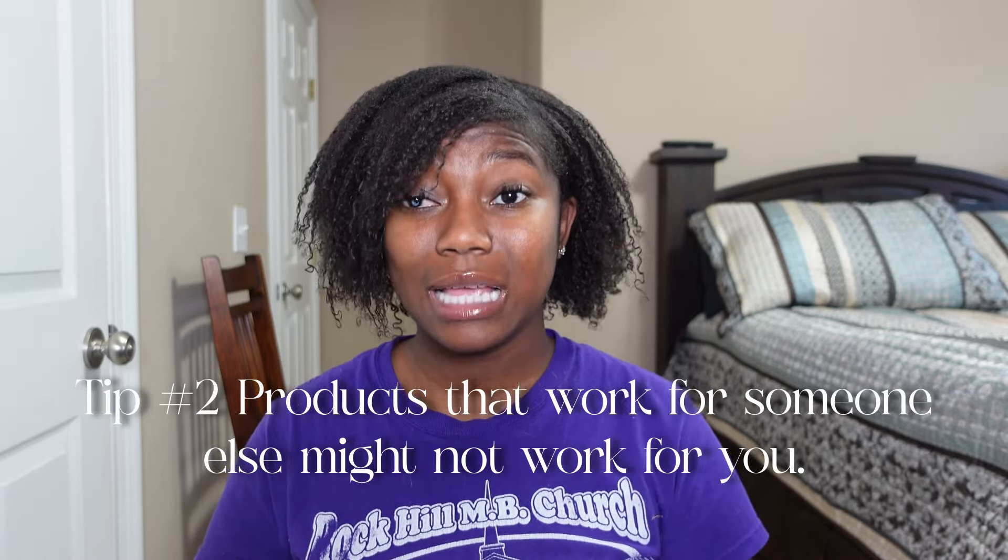Tip two: not everybody's hair uses the same products. You might see someone whose hair looks great and wonder why it doesn't work on yours — it's because you don't have the same porosity. If you have low porosity and try to use Shea Moisture, it's going to sit on your head and cause buildup. If you have high porosity, very liquid-based products won't do anything for your hair. It's trial and error, but the right hair products will make your hair more manageable.